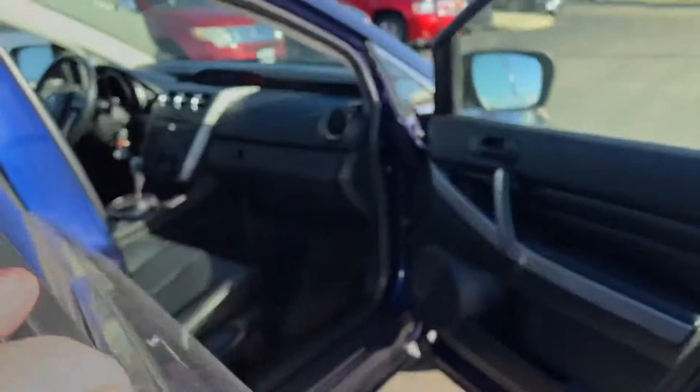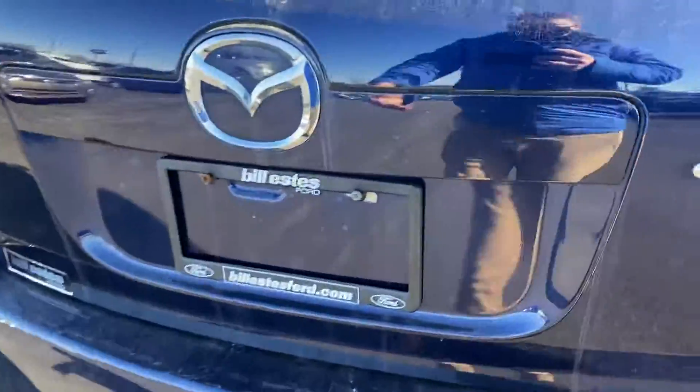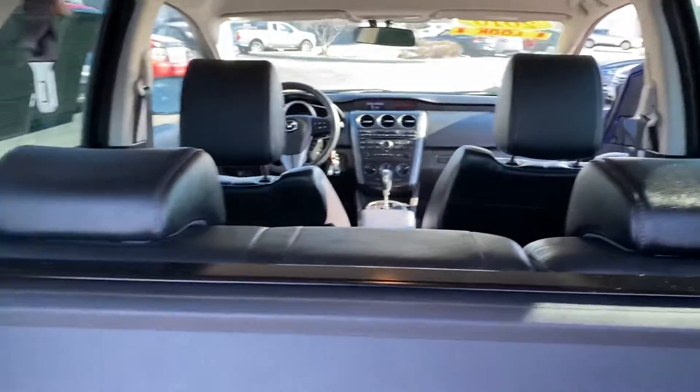I do have the original window sticker in the gold box as well — I did take this in on trade. Look at that back hatch; you have the privacy screen right here as well, and the seats do fold down if you need that extra storage.